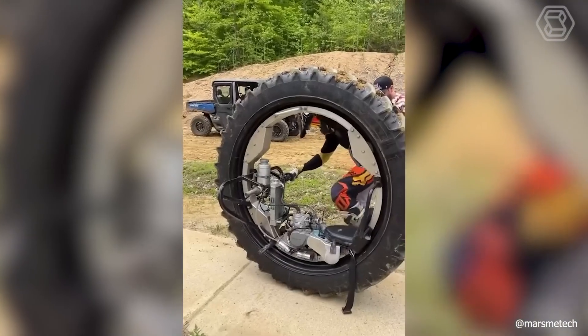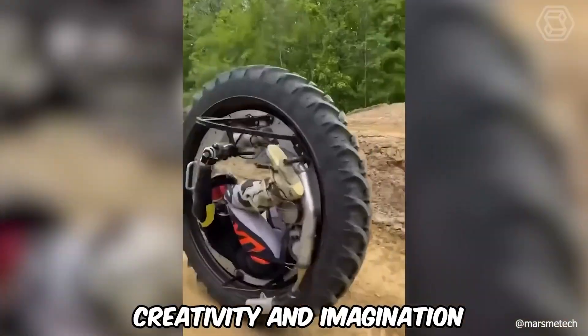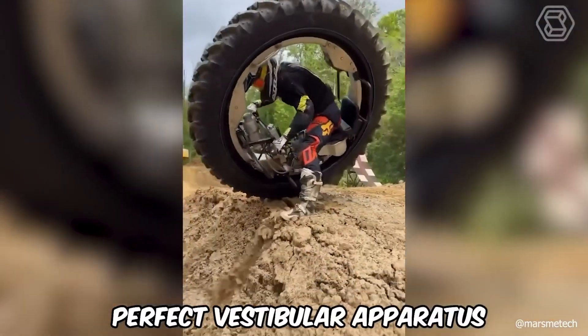The very case when the usual motorcycle was not enough and you decided to show all your creativity and imagination. However, for such maneuvers, you must have the perfect vestibular apparatus.